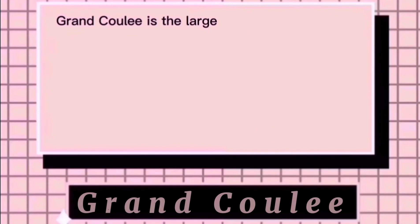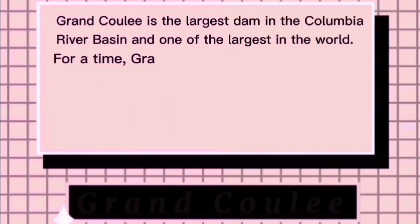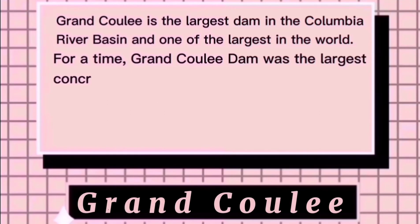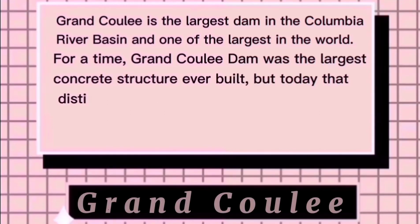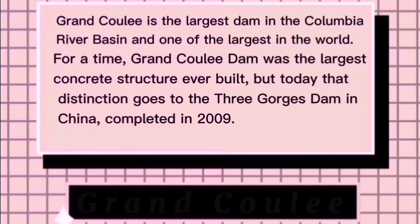Grand Coulee is the largest dam in the Columbia River Basin and one of the largest in the world. For a time, Grand Coulee Dam was the largest concrete structure ever built. But today, that distinction goes to the Three Gorges Dam in China, completed in 2009.